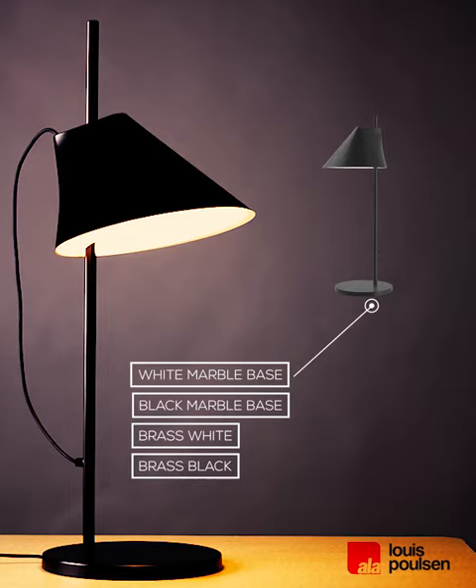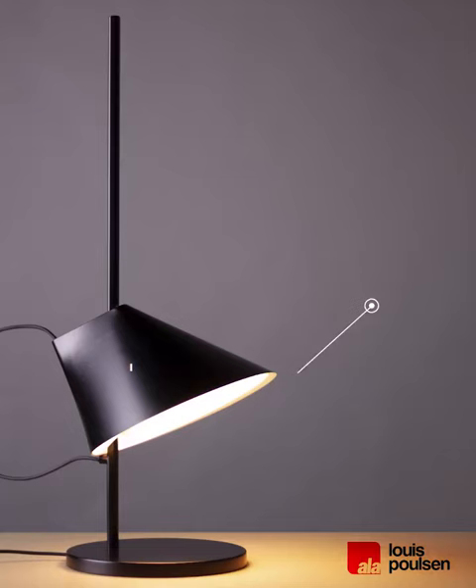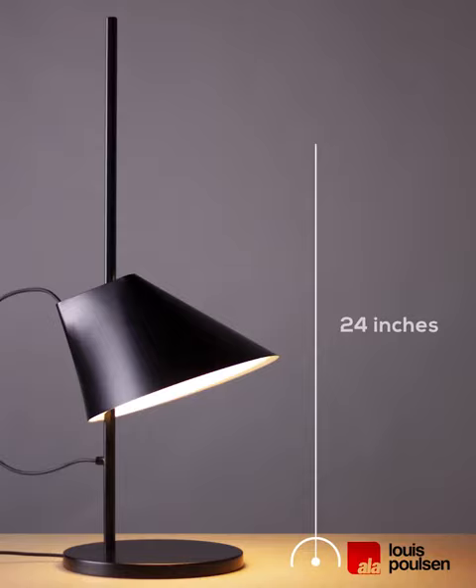Our means are simple and beautiful design. Our purpose is to create an attractive ambiance that affects people and spaces. We design to shape light.